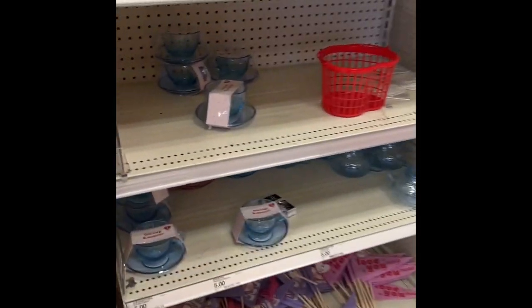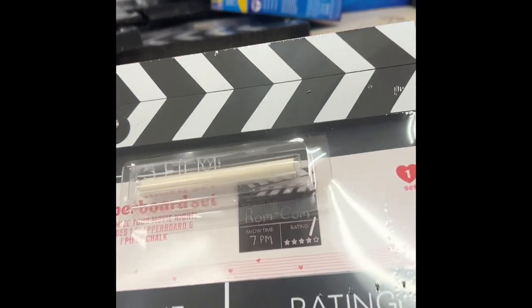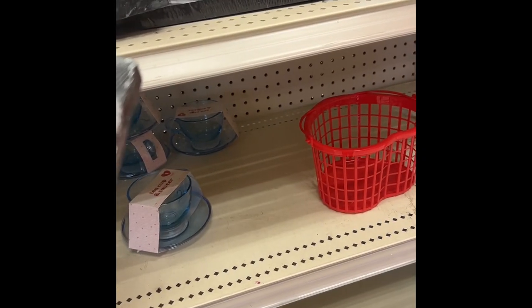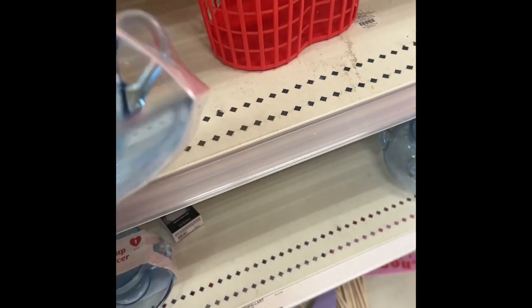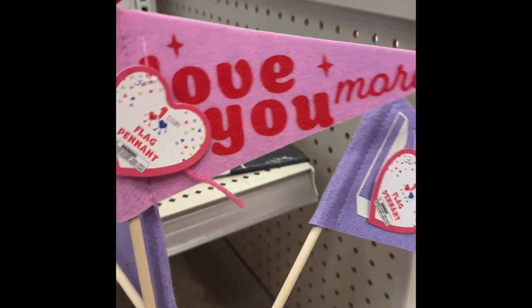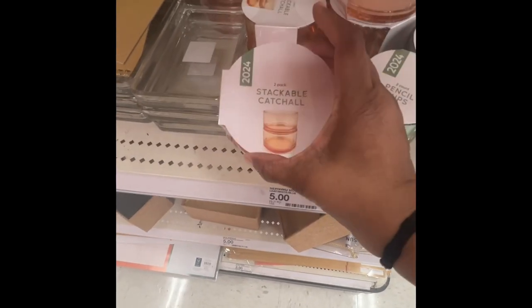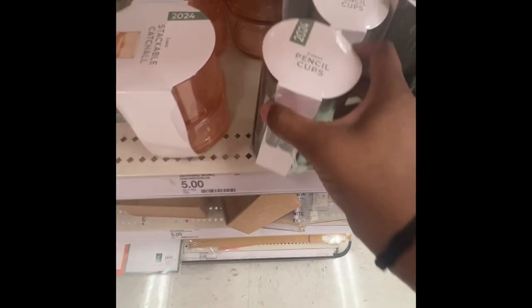Coming to it, they have these little action clapboard sets — it has the chalk and everything, it actually works too. This is three dollars. And these cups and saucers — this blue is pretty. One says 'Love,' one says 'Love You More.' They also have stackable catch-all cups for 2024, pencil cups.